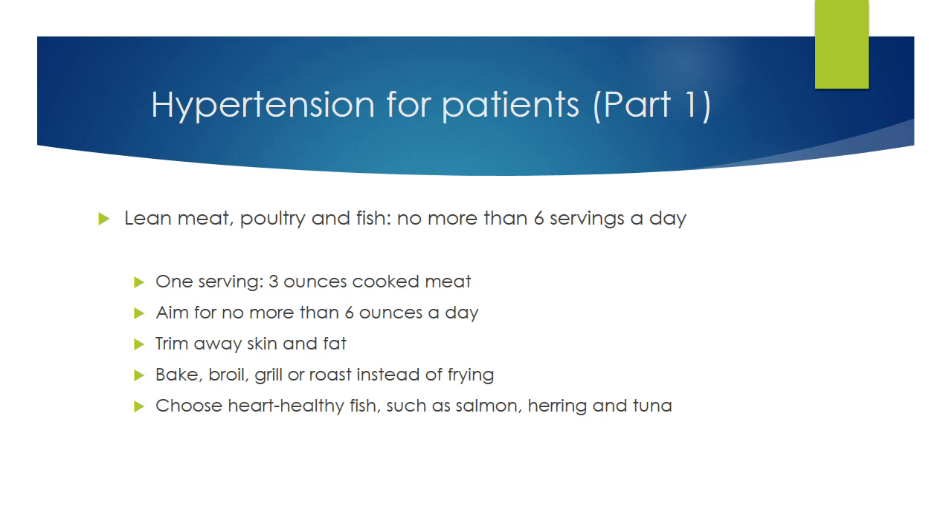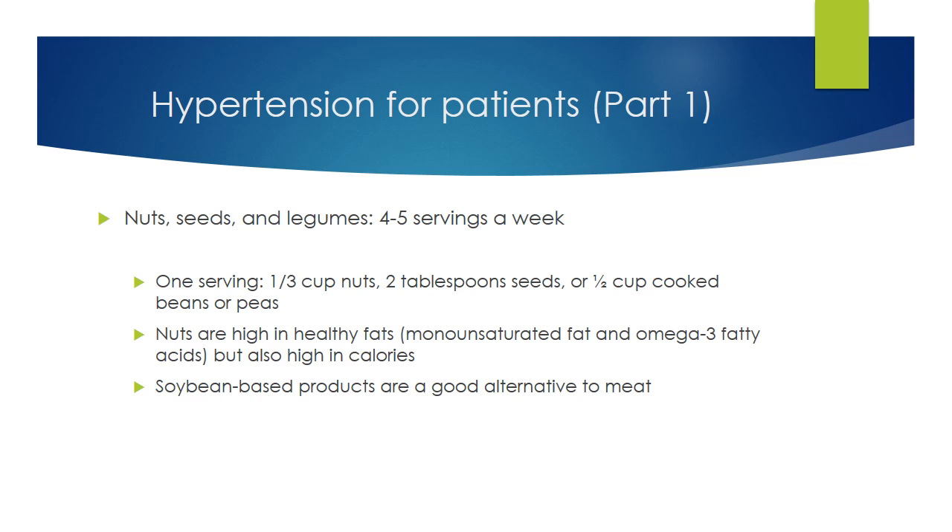Opt for heart-healthy fish like salmon, herring, and tuna, which are high in omega-3 fatty acids. Nuts and legumes — including almonds, sunflower seeds, kidney beans, peas, and lentils — are good sources of magnesium, potassium, protein, and fiber. The serving sizes are small because this group tends to be high in calories. Nuts are high in fat, but the good kind — monounsaturated and omega-3 fatty acids. They work well in stir-fries, soups, and cereals. Tofu and other soy-based products are high in protein and are good alternatives to meat.